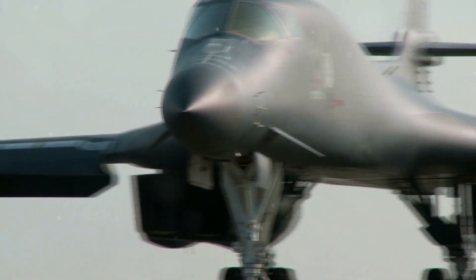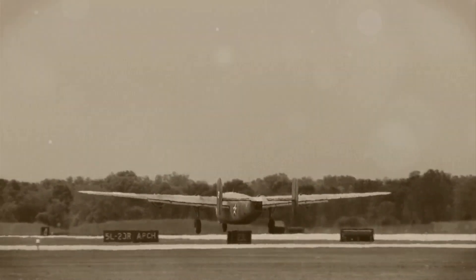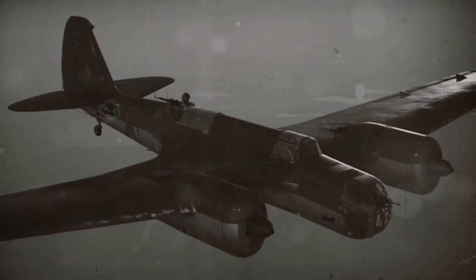The B-52's role was multifaceted, serving as a nuclear deterrent, a conventional bomber and a symbol of American military might. Throughout the Cold War, B-52s were on constant alert, their engines ready to roar to life at a moment's notice. In the chapters that follow, we will delve deeper into the B-52's remarkable journey.